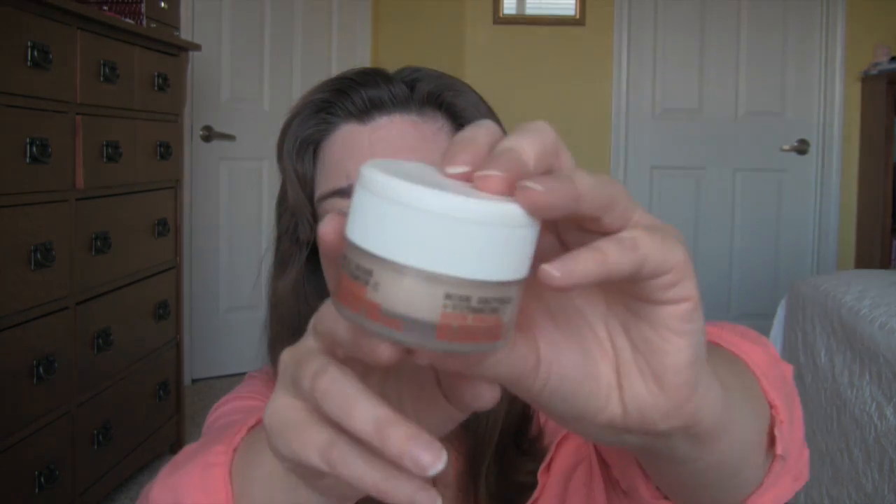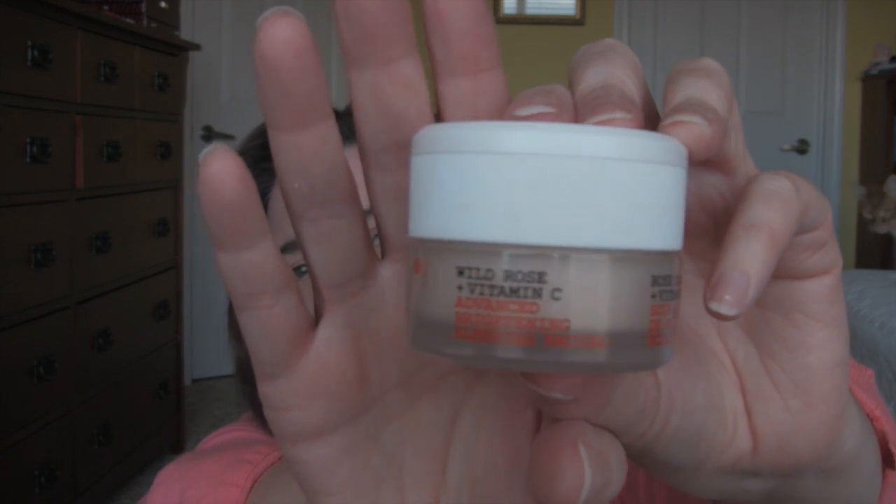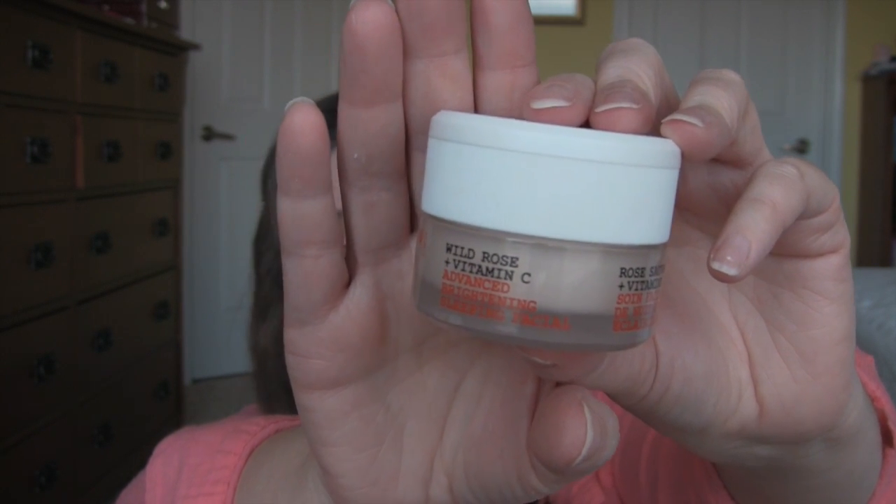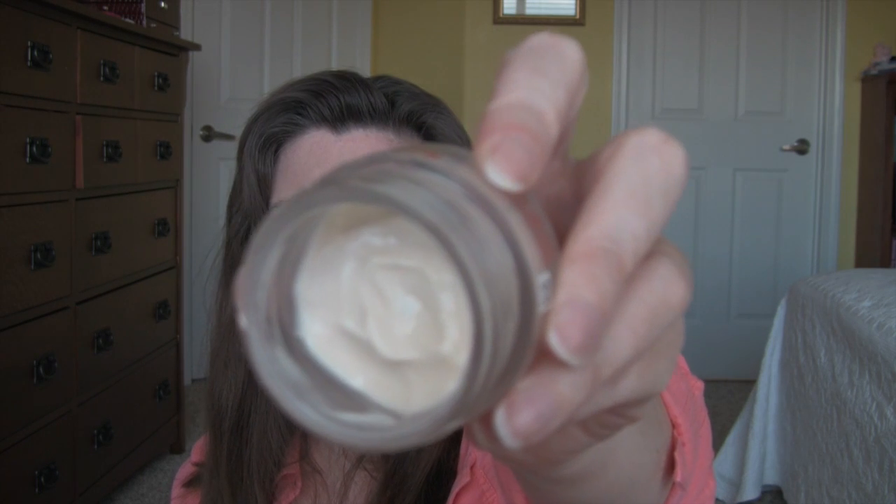This face mask — I can actually see a difference. And this is the Corez one again — it's the Wild Rose and Vitamin C Advanced Brightening Sleeping Facial. I think they've repackaged this, it doesn't look like this anymore. This is the most wonderful face product I own. I love it. I don't care how much it costs — when I run out I will purchase it again. It has a heavy, heavy scent of rose, and it's wonderful. You will look like you have new skin in the morning if you use this.